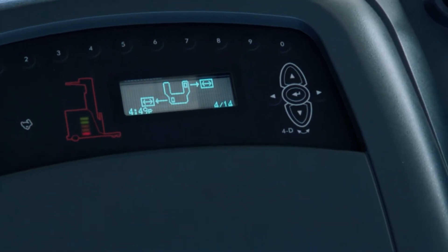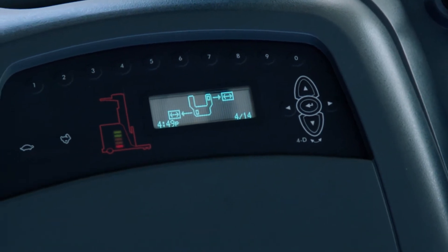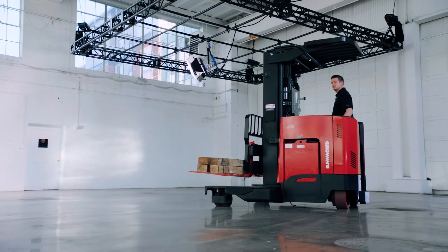The operator display informs the operator of the approximate position of the drive and right caster wheel, and provides easy switching to 4D mode.